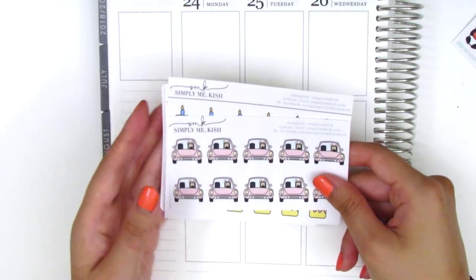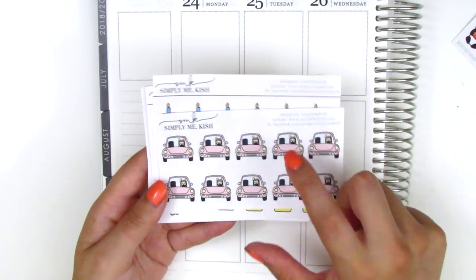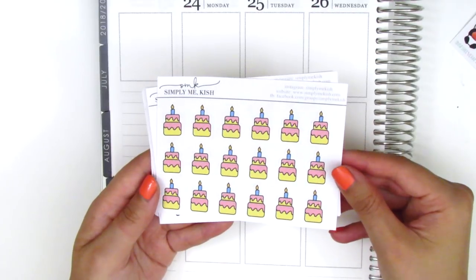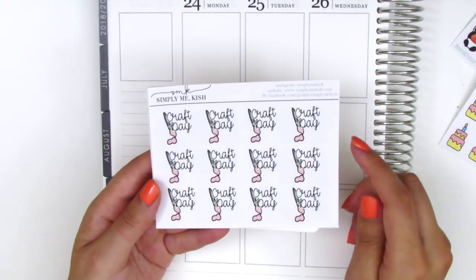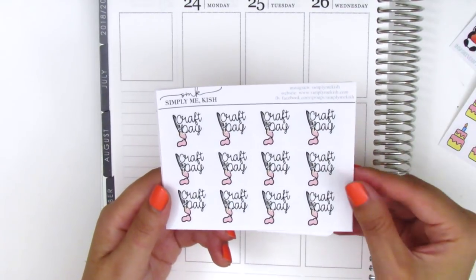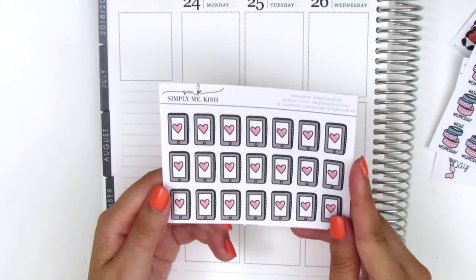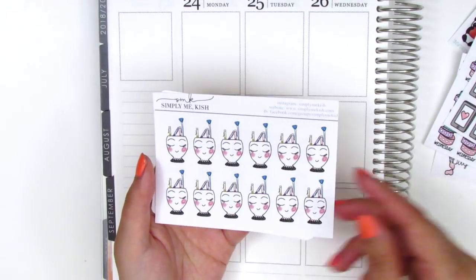Moving on to my order from Simply Me Kish, the first thing I got are these road trip car stickers which I think are so cute. Her shop mascot is this bunny driving the car, and it's perfect to mark anytime I drive down to San Diego or anything like that. I've got some cake stickers here to mark birthdays. This next sheet is a craft day sticker which I really love because I actually don't have any crafting-related stickers, so every time I craft I'm pouring through all my freebies. I've got a washi Wednesday sticker with different washis — super cute. And I have a sheet of phone stickers which would be great to mark anytime I FaceTime my parents or call my sister.